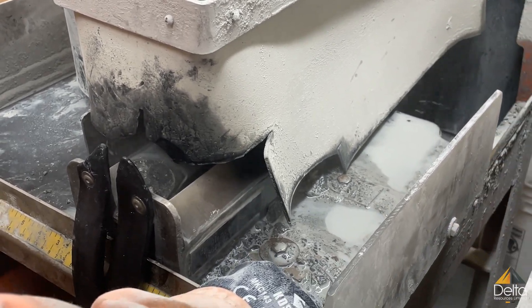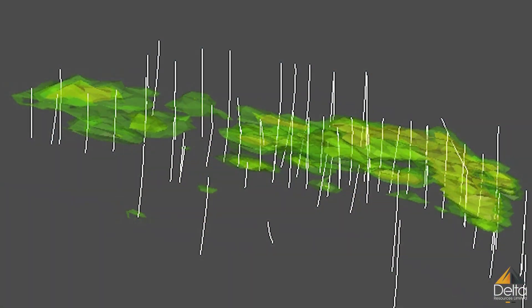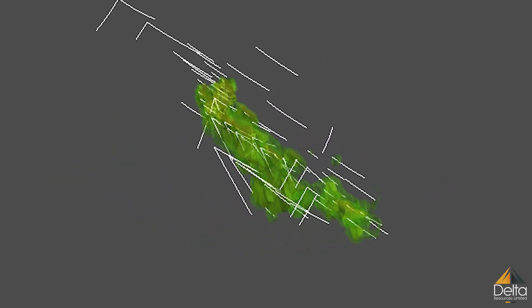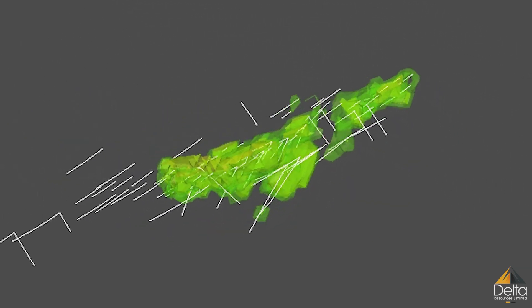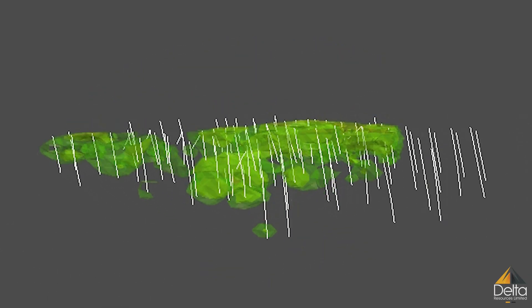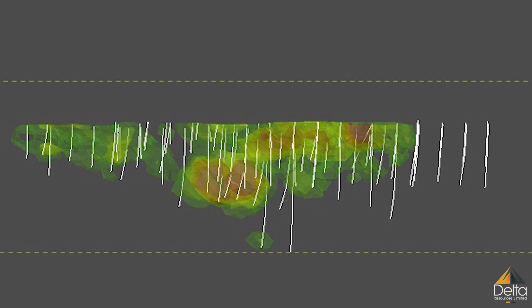All the observations made during the core logging process are the primary data used to develop a 3D model of the geology and mineralization. This in turn helps us to better predict where more mineralization may be.